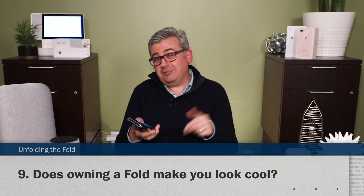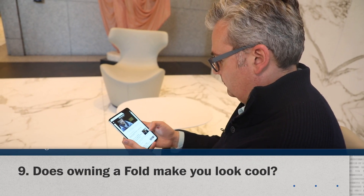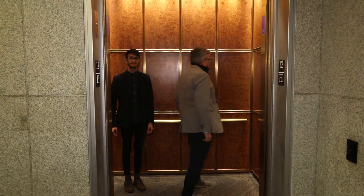Does owning a Fold make you look cool? TBD on that one. It'll make you cool if you think early adopters are cool, or if people who spend $2,000 on a phone are cool.